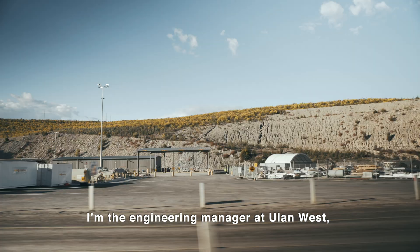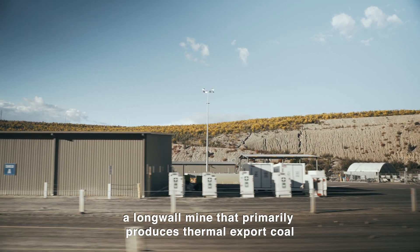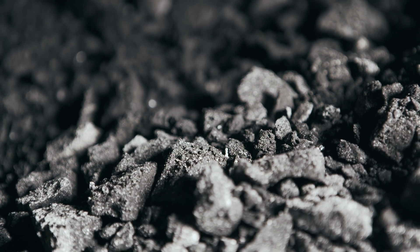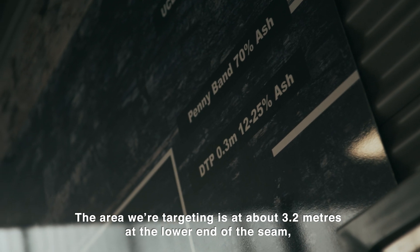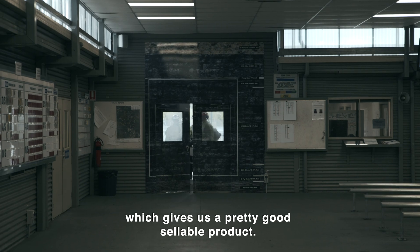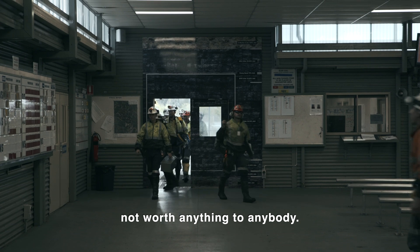I'm the engineering manager at Yulin West, a longwall mine that primarily produces thermal export coal for the Asian market. The area we're targeting is about 3.2 metres at the lower end of the seam, which gives us a pretty good saleable product. Anything outside of that can be very quickly not worth anything to anybody.